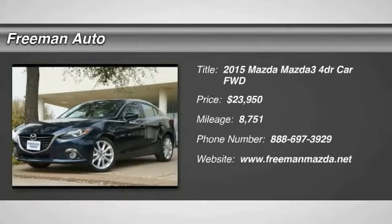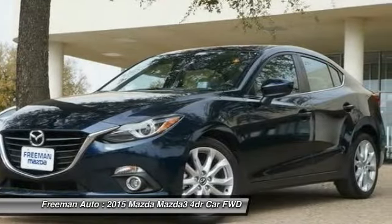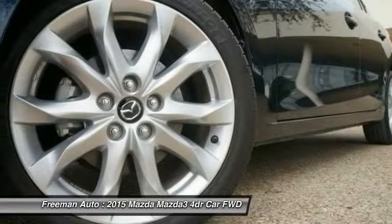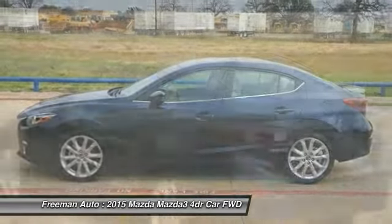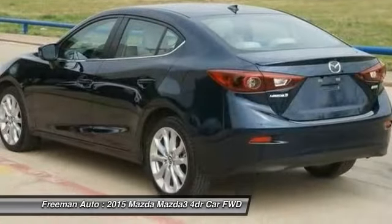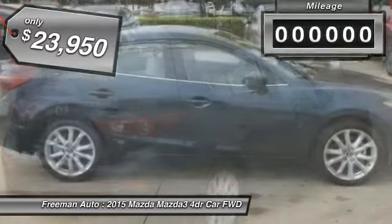The 2015 Mazda 3, a 2010 Car & Driver 10 Best Award winner. The Mazda 3 meets your vehicle wants and needs — powerful and economical, technologically savvy, and boasting top safety features. The Mazda 3 is the total package and is priced below $25,000.